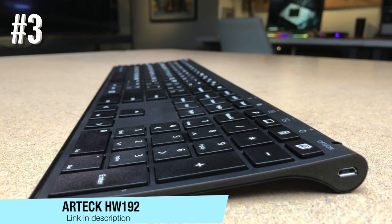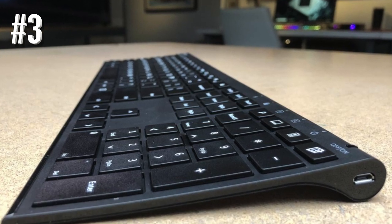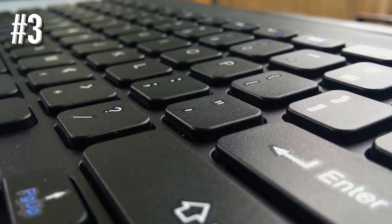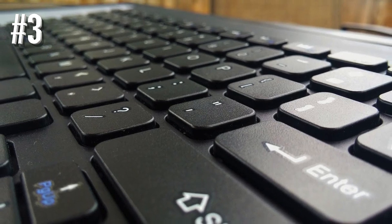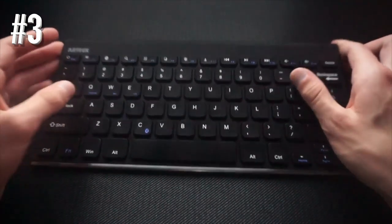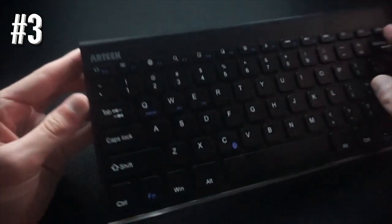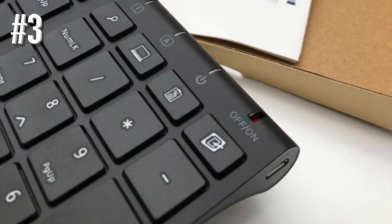Number 3: Artec HW192. When it comes to freedom and convenience, the Artec HW192 comes to mind, as it checks all the important boxes — it's wireless, full-size, well-built, affordable, looks pretty cool, and on top of that, it's made partially from high-quality stainless steel despite its low price. We know it sounds too good to be true, but Artec managed to pull this off and the end result is nothing short of impressive.